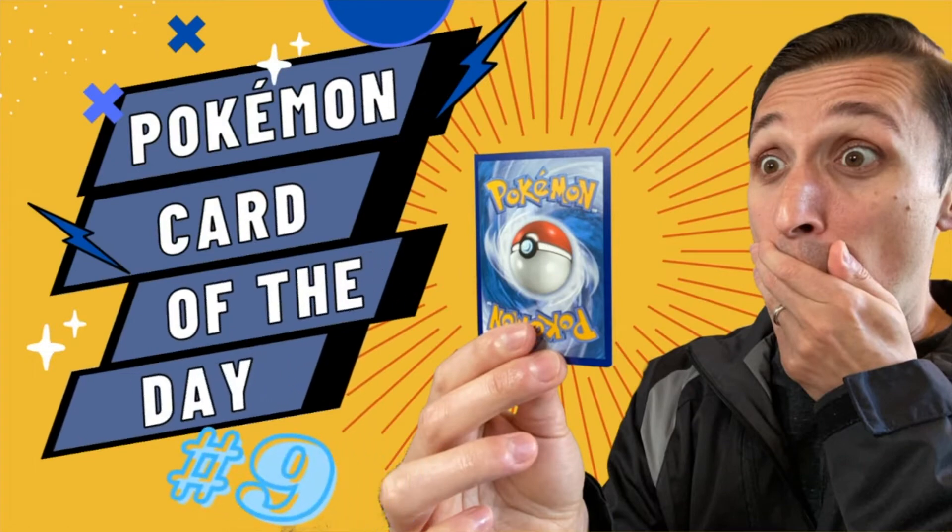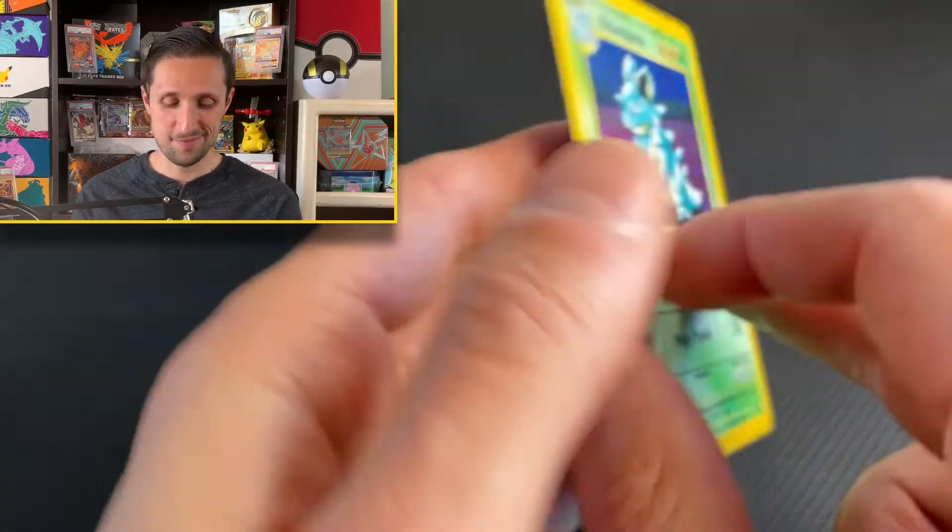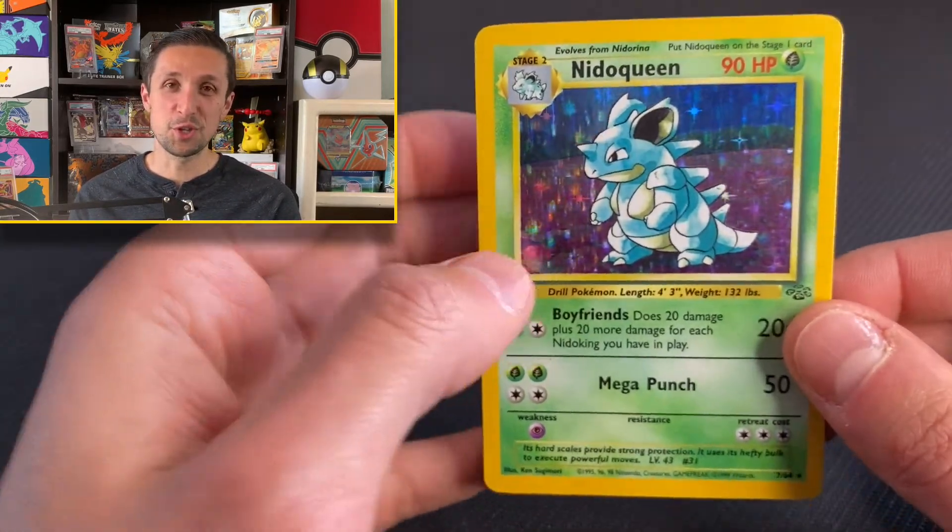Hey everyone, it's another day and another Pokémon card of the day. Are you ready to check out what Pokémon we have today? Today's Pokémon is Nidoqueen from the Jungle Set.